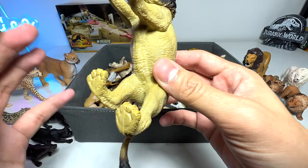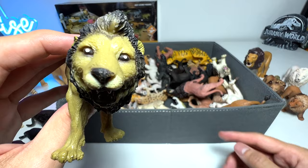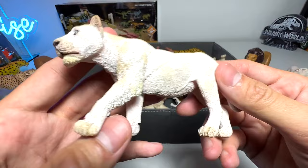Here's another lion — this actually came in a pack. I can't remember the brand name; it's kind of like Wow Wee Safari or something. It doesn't look good at all. And here's a beautiful white lioness — if I'm not wrong, this is actually from Papo. Very highly detailed; I love this figure.